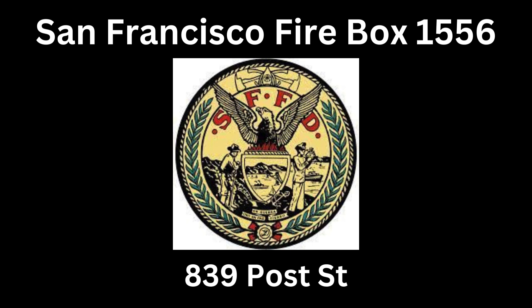Reports of a fire in a building. Repeating on box 1556, location — correction — on Post between Hyde and Leavenworth. Unit 2, engine 341, engine 36, truck 3, truck 1, battalion 2, battalion 4, division 2, rescue 1, medic 576. Respond on A2, attack 12. Reports of a fire in a building.